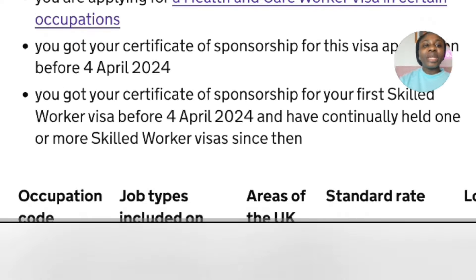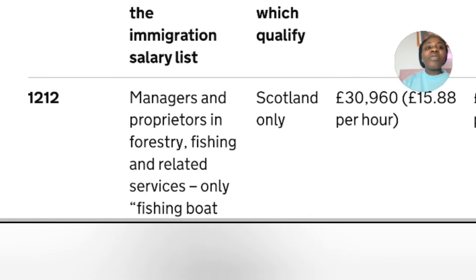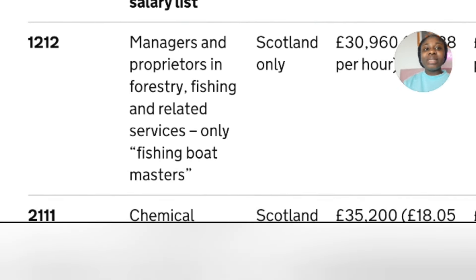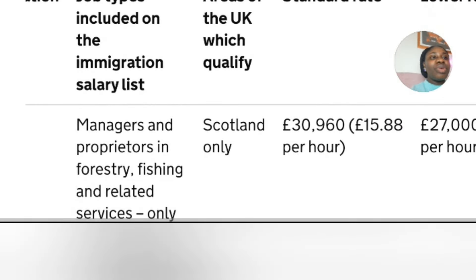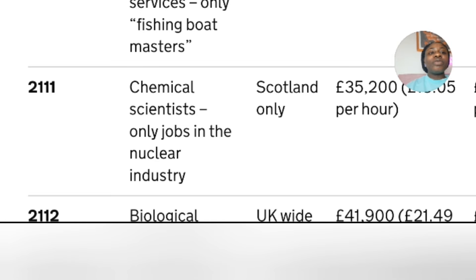This is the list. The first job has its SOC code listed, so when applying for your visa, double-check your Shortage Occupation code against the job title you have been sponsored for to make sure it is the right code. The first category is managers and proprietors in forestry, fishing and related services — only fishing boat masters, and this is for Scotland only. The standard rate salary is £30,960 and the lower rate is £27,000. The next job is chemical scientist — only jobs in the nuclear industry, Scotland only — with a standard rate of £35,200 and lower rate of £29,600.